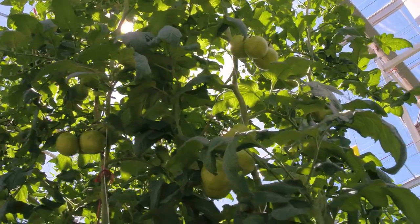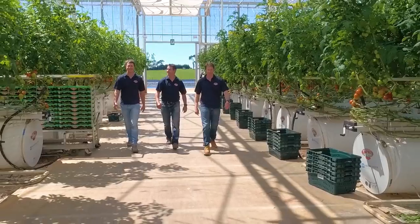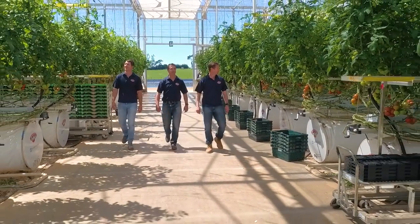I am the farm manager at our Flavorite business, growing tomatoes, capsicums, cucumbers. Flavorite started over 25 years ago.